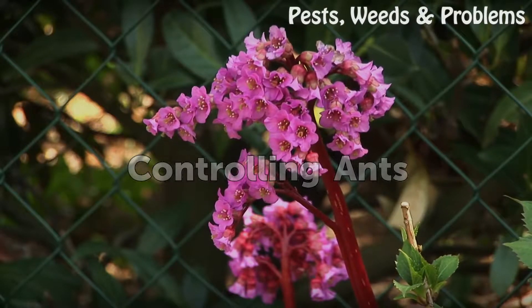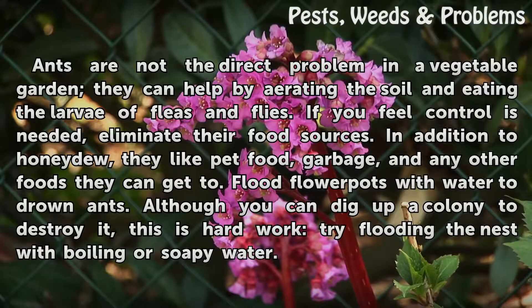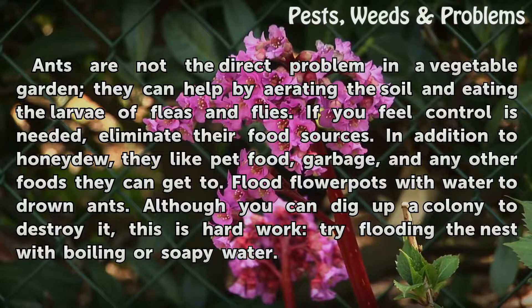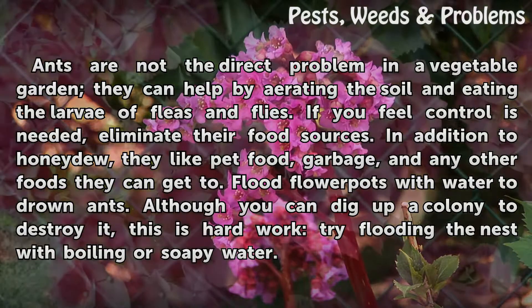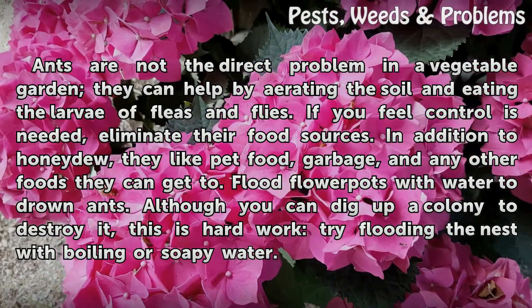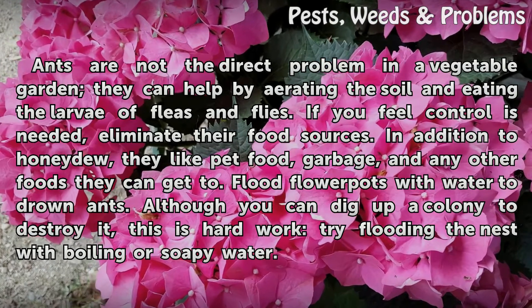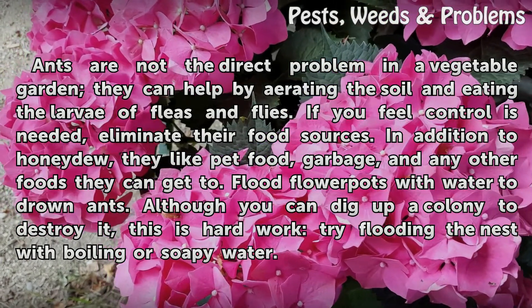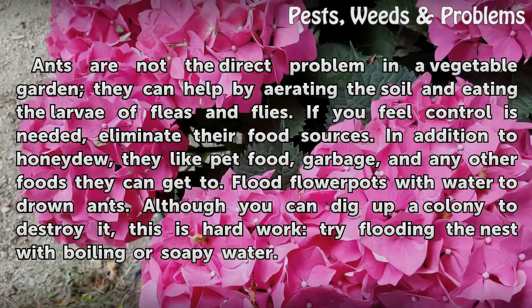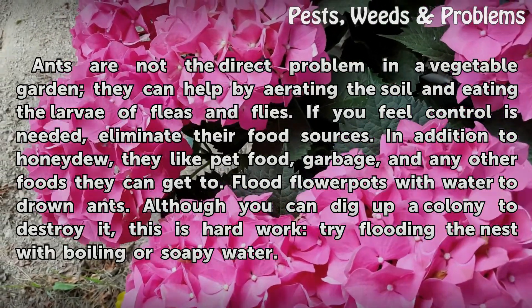Controlling ants: ants are not the direct problem in a vegetable garden — they can actually help by aerating the soil and eating the larvae of fleas and flies. If you feel control is needed, eliminate their food sources. In addition to honeydew, they like pet food, garbage, and any other foods they can access. Flood flower pots with water to drown ants. Although you can dig up a colony to destroy it, this is hard work — try flooding the nest with boiling or soapy water instead.